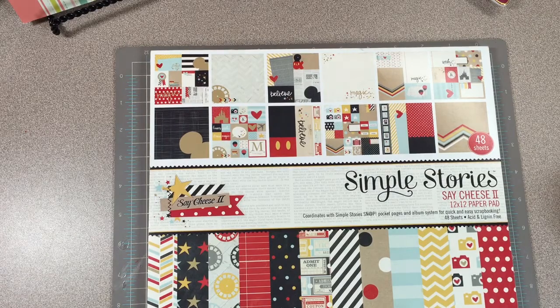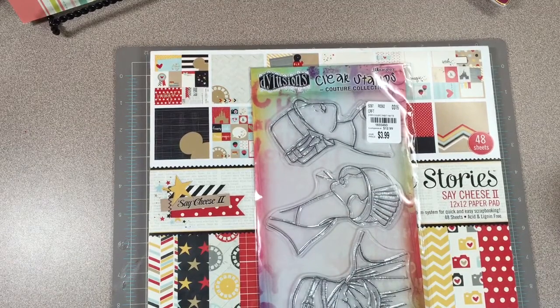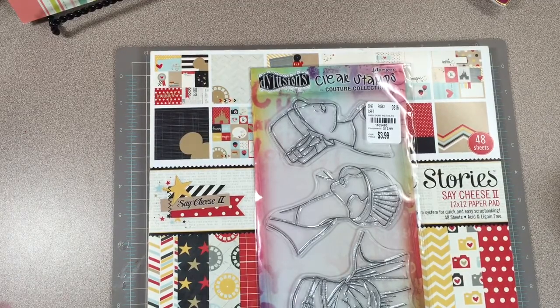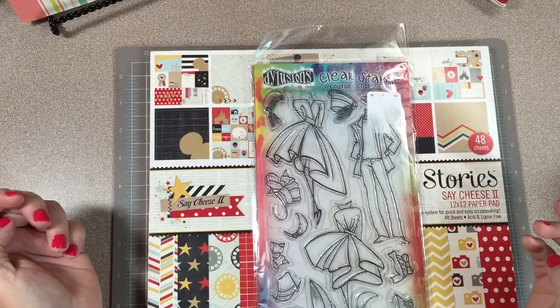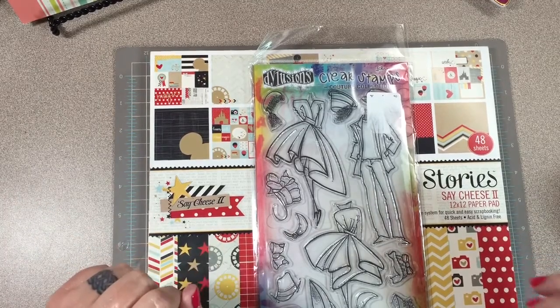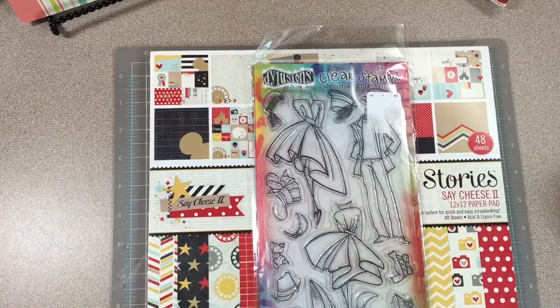Denise did answer first with the correct answer, so she does get this stamp set. But I've decided that I'm also going to give Glue Paper Scissors a stamp set as well, and she will get this Dilutions clear stamp set from the same Couture collection. Congratulations to both of you ladies!